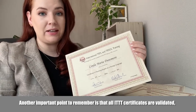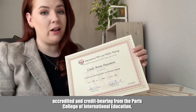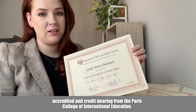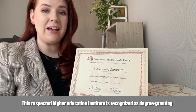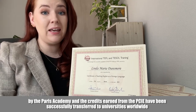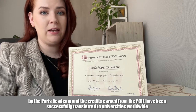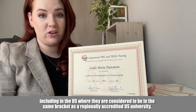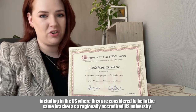Another important point to remember is that all ITTT certificates are validated, accredited, and credit-bearing from the Paris College of International Education. This respected higher education institute is recognized as degree-granting by the Paris Academy, and the credits earned from the PCIE have been successfully transferred to universities worldwide, including in the US, where they are considered to be in the same bracket as a regionally accredited US university.